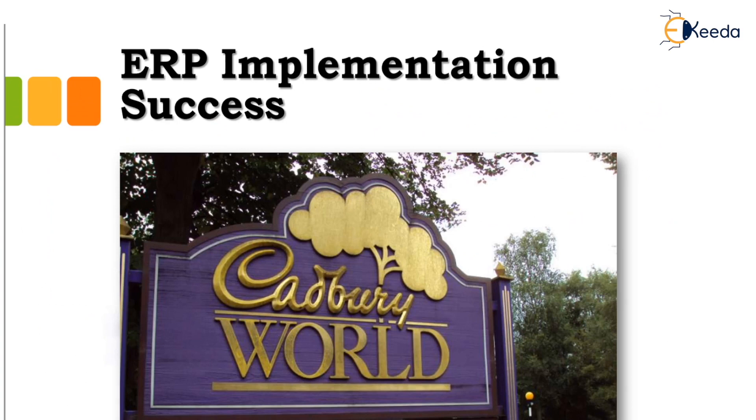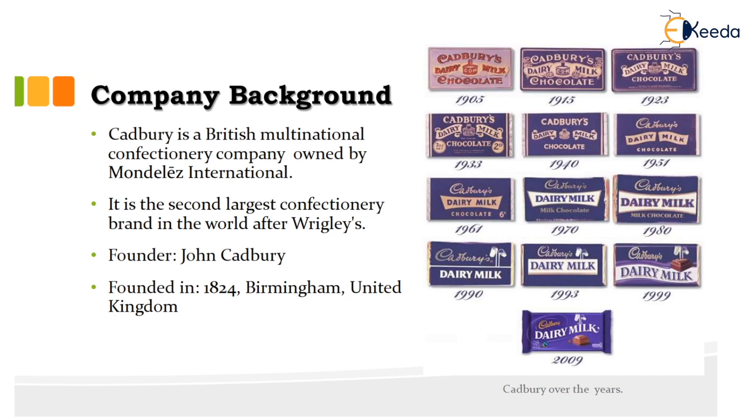Based on this, the ERP implementation success can be seen in Cadbury Dairy Milk. Cadbury was created in 1905, and by 2009 it was a completely established brand that every household knew about. Cadbury is a British multinational confectionery company, the second largest confectionery brand in the world after Wrigley's, founded by John Cadbury in 1824 in the UK.